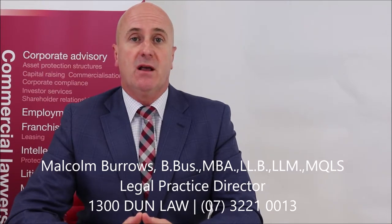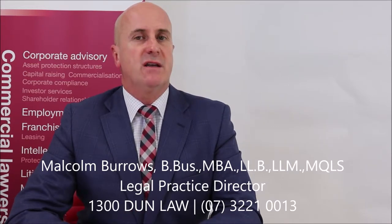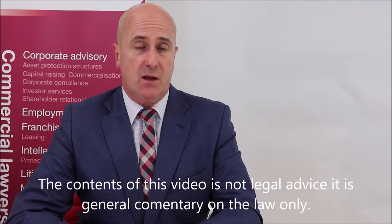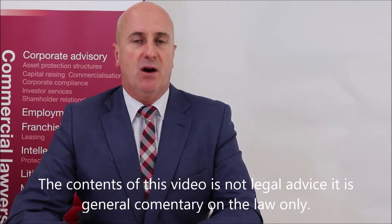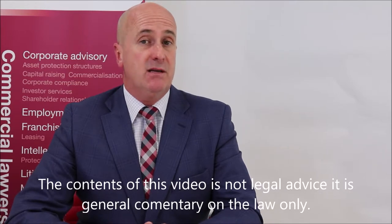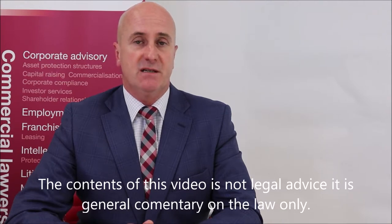Enforcing or defending your patent rights through litigation can be a time-consuming and costly exercise. However, it can also be a valid response to competition. Whether a patent has been infringed can be a complex and technical inquiry, depending of course on the nature of the invention in question. In this video, I will discuss the exclusive rights granted by a patent, how to establish broadly whether or not a patent has been infringed, and the remedies available to the patentee for infringement of their patent.